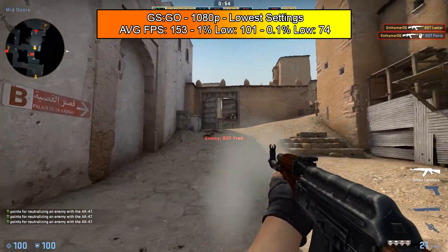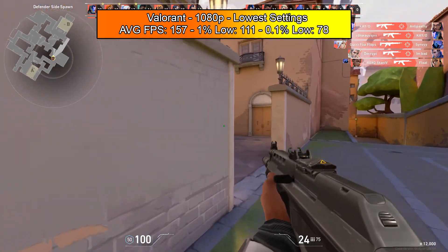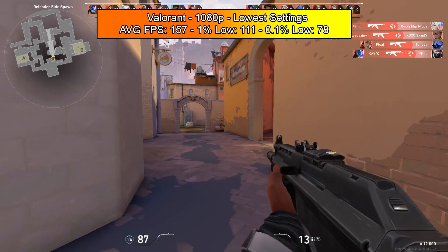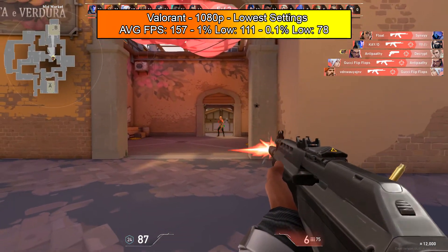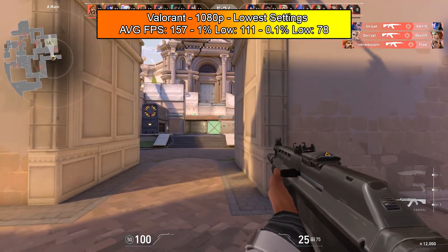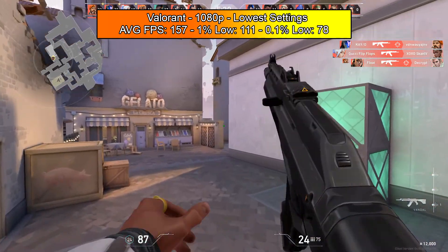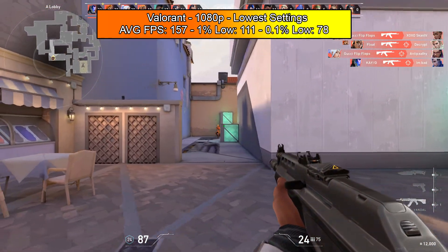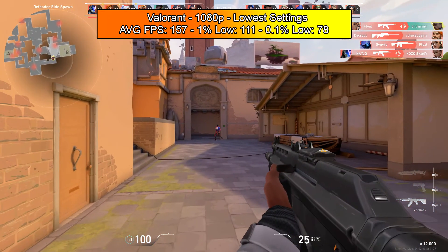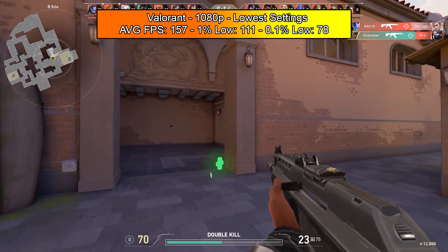Next up is Valorant, again at 1080p lowest settings. We managed to get an average of 157 FPS, a 1% low of 111, and a 0.1% low of 78. This game actually performed better than CS:GO, which is often the case. I was very pleased — this PC had absolutely no issues playing Valorant even competitively. For those with only a 60Hz display, this is more than enough.